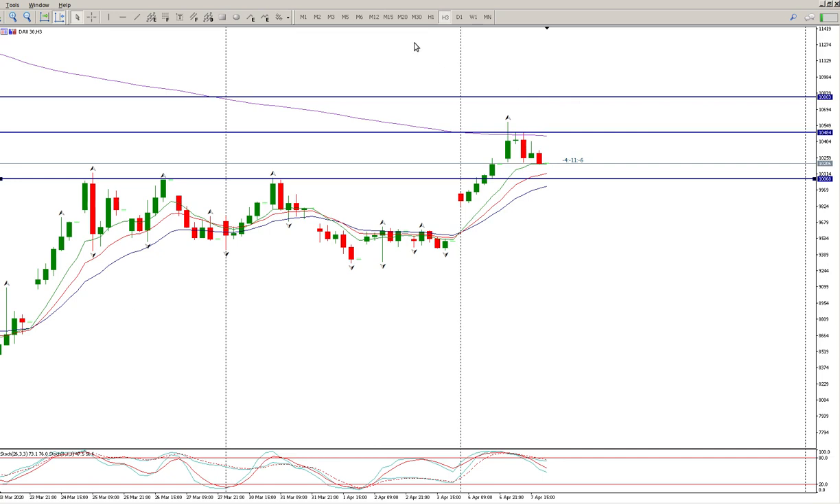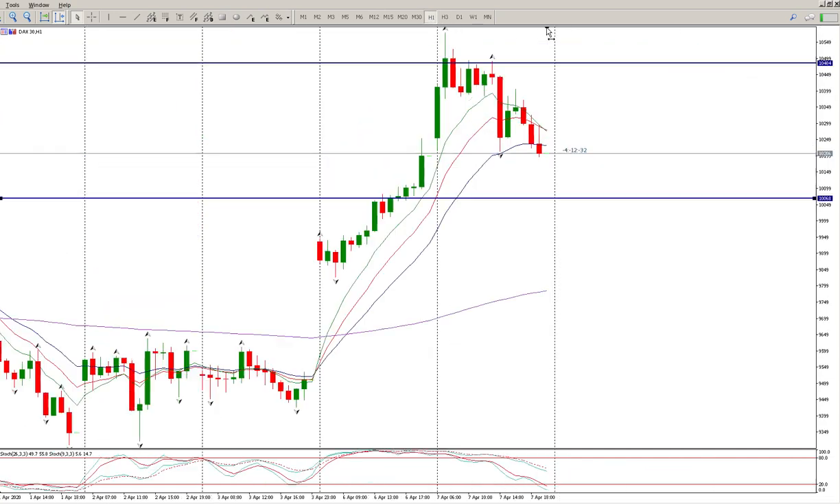On the hourly chart, what has formed is the start of a downward trend line. We want to see three or more touches of that trend line for it to start becoming a force to be recognized. At this stage two touches is good but not good enough. So it is a potential reversal at the moment — there's no real confirmation just yet on the higher timeframes.